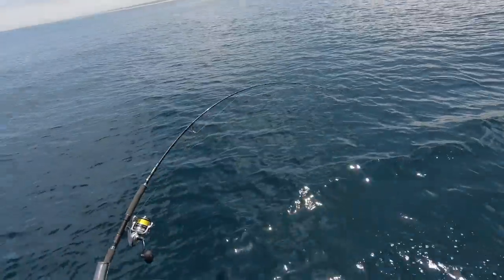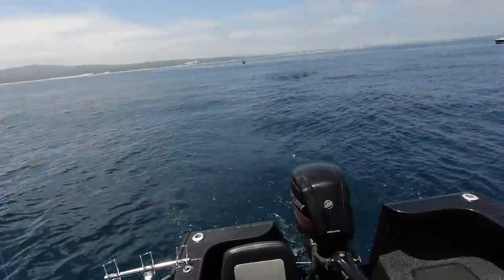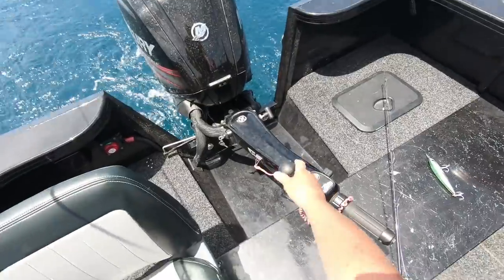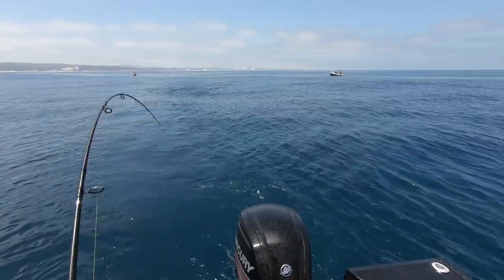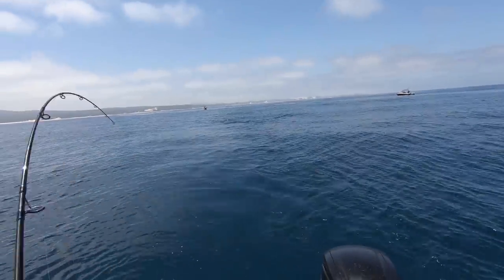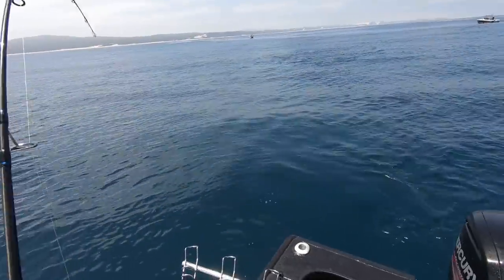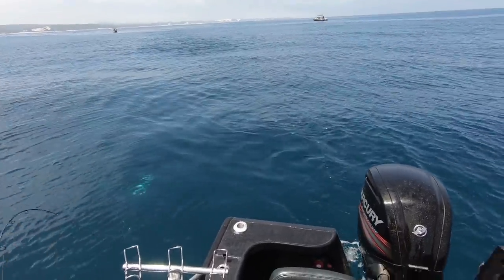They're up behind my squid — they're behind my squid! Oh it's going — that's on! I'm on, Sash! That rod's gonna go too guys. Look at them all under the water — come look at the back of the boat guys, look down in the water!